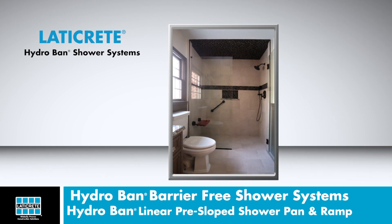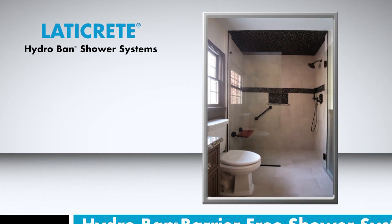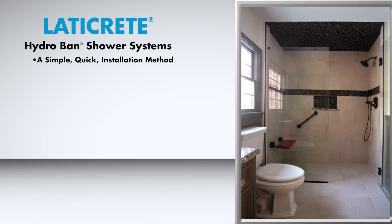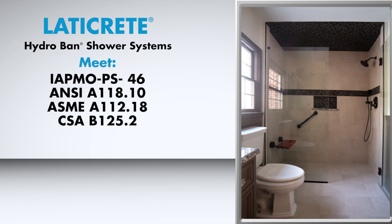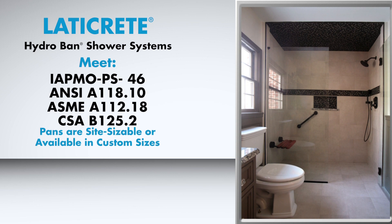This barrier-free shower, built using the Hydroban shower system products, provides you with a simple, quick installation method, a waterproof ready-to-tile pan, a single slope-to-the-drain, easy and safe accessibility, code and industry-approved products, and ADA compliance. The Hydroban linear pre-sloped pan is site-sizable to length for the best fit, or alternatively, custom pans and drains are available through your LATICRETE sales representative. The Hydroban linear drains are sold separately.